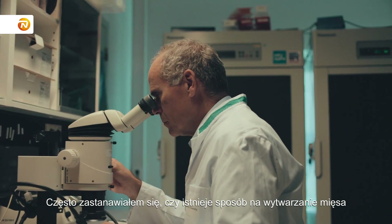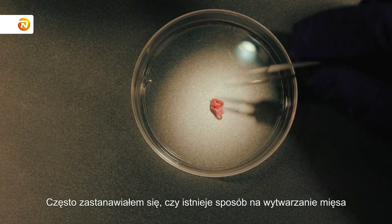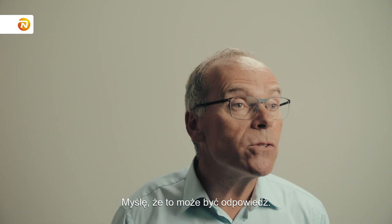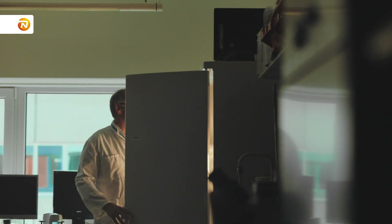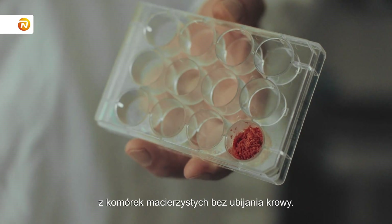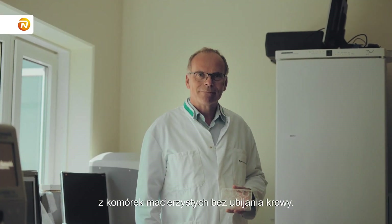I've often wondered whether there is a way to create meat without all the consequences of livestock meat production, and I think this will be the answer to it. We are already able to produce hamburgers from stem cells without slaughtering a cow.